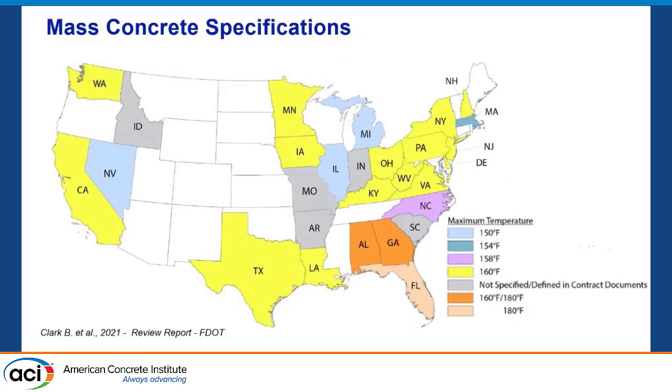A number of states have specs on what temperature they limit. As you can see, we have perfect consensus — we have one temperature and all states agree. Joking. Some states allow 180°F, some allow 160°F, and the reasons are really dependent on the state. My state of Florida allows 180°F, and I'm partially responsible for that. Also, any mix of preformed concrete in Florida must have some sort of pozzolan — whether it's fly ash usually, or slag, and so on.